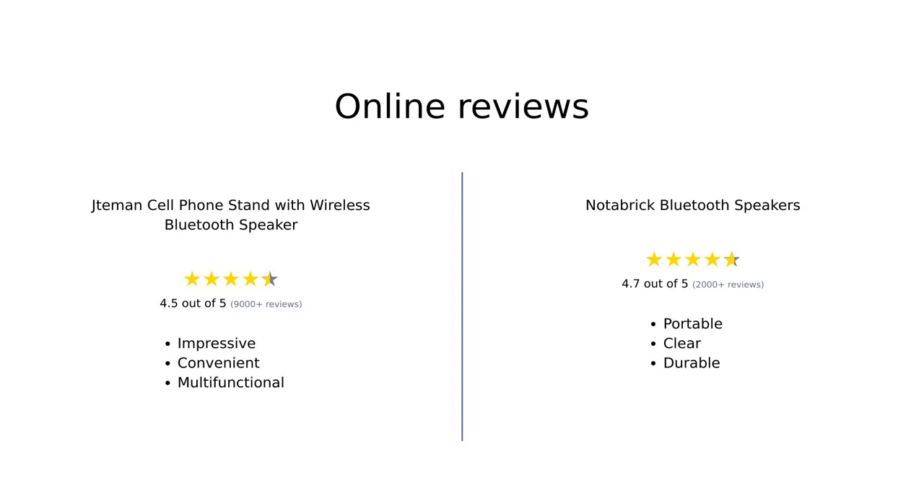Overall, reviewers appreciate the Jateman for its multifunctionality, impressive sound quality, and ease of use, particularly highlighting its value for those needing a phone stand and speaker combo. The Notebrick, on the other hand, is lauded for its portability, clear sound, and durability, making it a favorite for outdoor activities and casual listening. Both products have their strengths, catering to different needs and preferences.